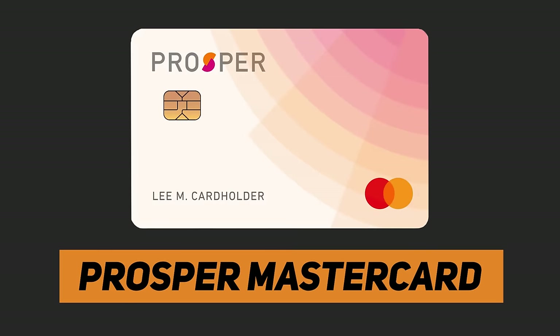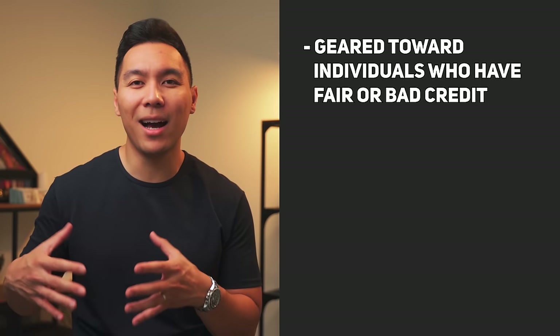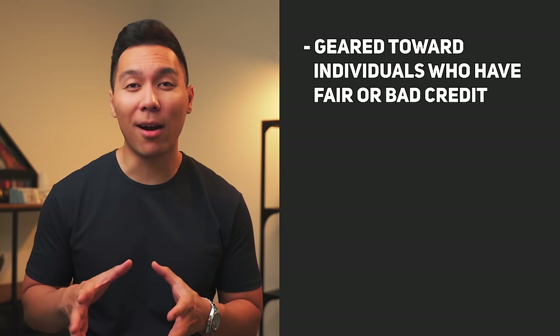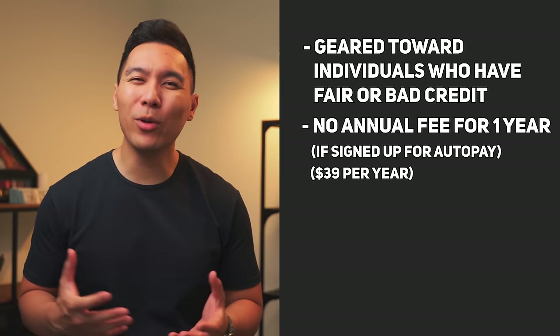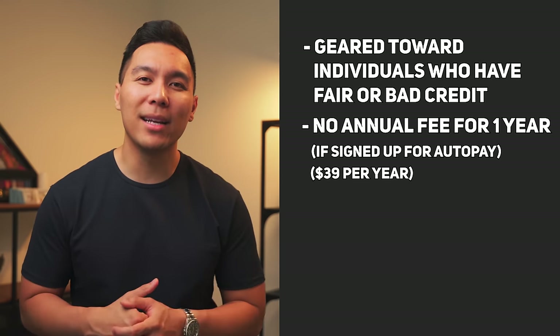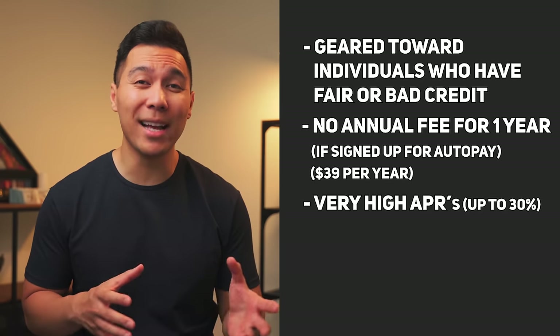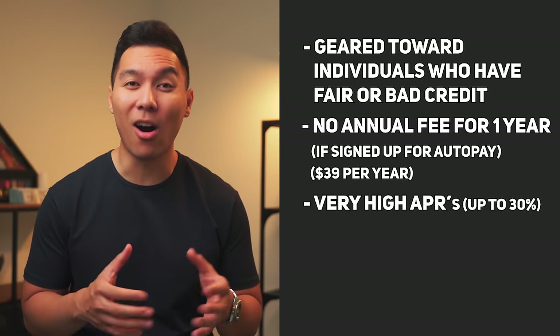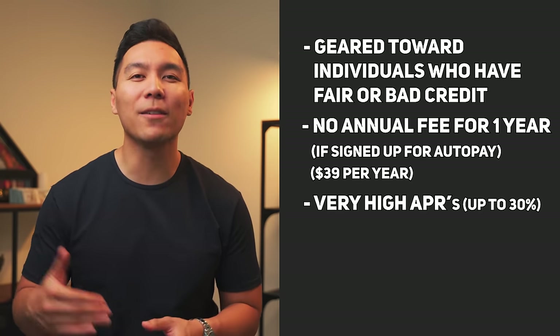The first credit card we'll be discussing is the Prosper MasterCard. When I did the pre-qualification for this card, I got pre-approved for $1,000 as a starting limit, and you can get pre-approved as high as $3,000 with automatic review increases every three months. This credit card is geared toward individuals with fair or bad credit, as the main intention is to help you build or rebuild credit. There's no annual fee for the first year if you enroll in AutoPay, but after that it costs $39 per year. The card tends to have very high APRs — as high as 30-something percent — so I would treat it like a debit card and pay off balances as soon as possible, or at least the full amount by the due date.